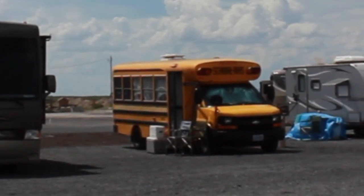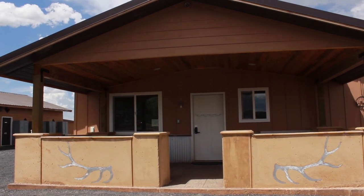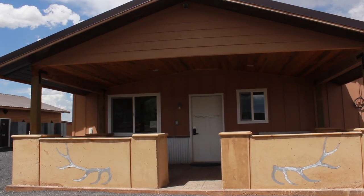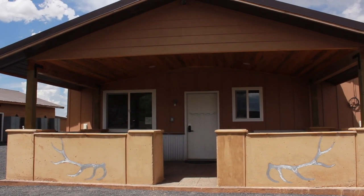Hey, little schooly! This is a nice new room you can stay in. It has a bed and a nice bathroom. It's not open yet but it will be soon, and it's going to be beautiful.